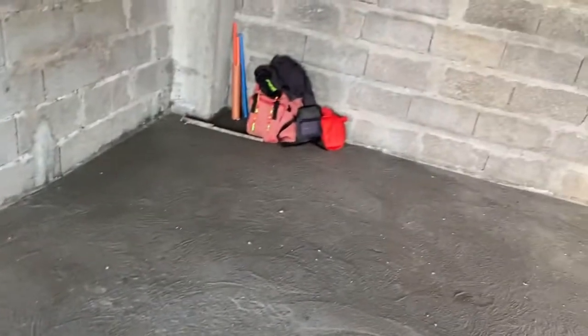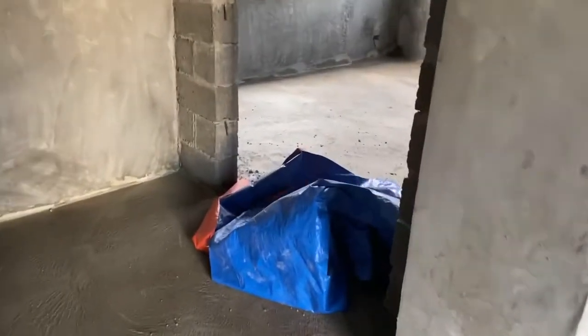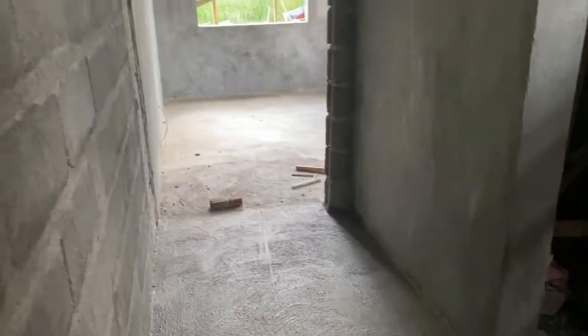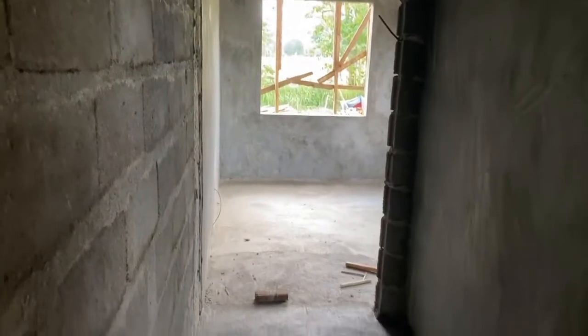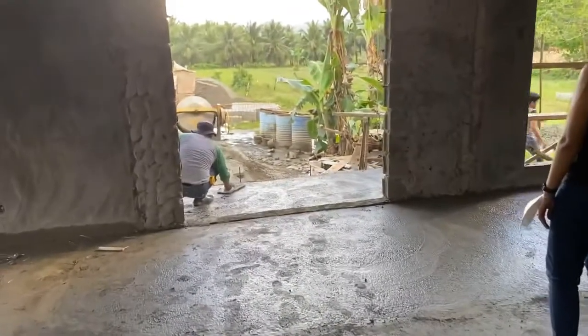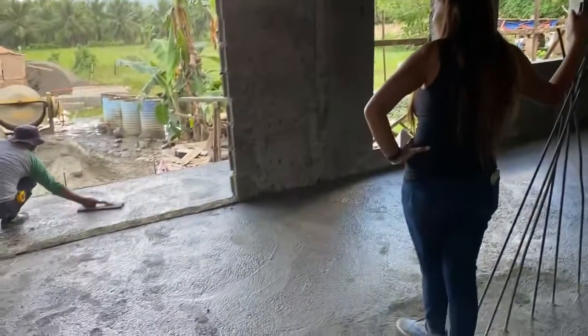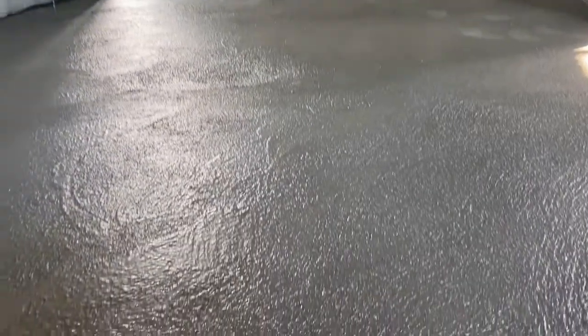We're going to redo the counter because it's very very low. We noticed the counter was too low for our height — I'm six foot, or maybe five eleven and a half now, maybe I'm shrinking. That's my brother Nino right there — he's the foreman, the boss.